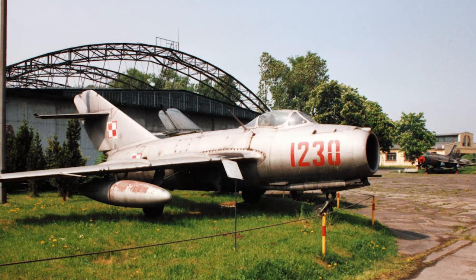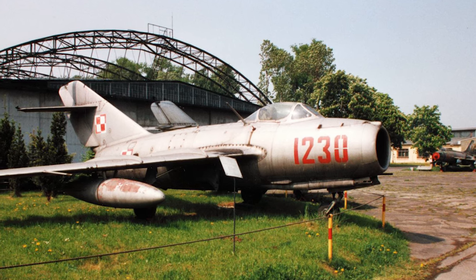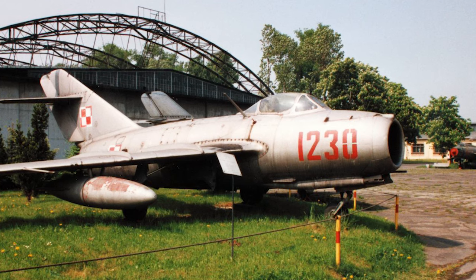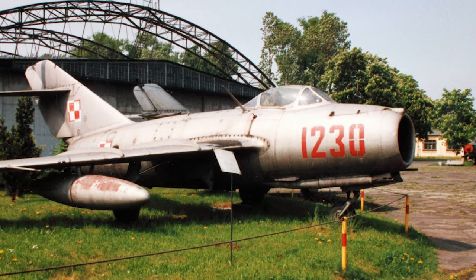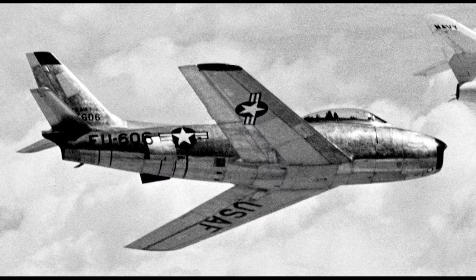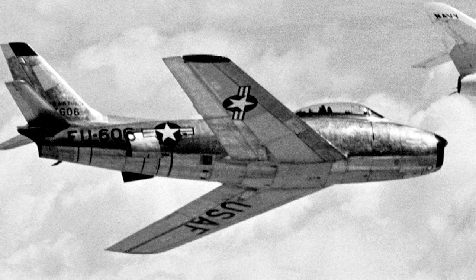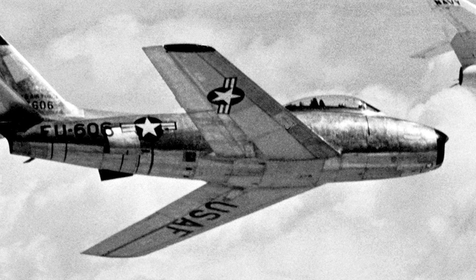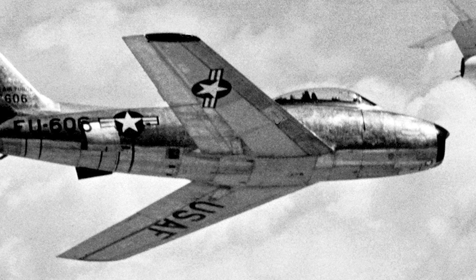However, it quickly became apparent that the F-80 was not up to the challenge posed by the Soviet-built MiG-15. The MiG-15, with its swept wings and powerful engine, outclassed the F-80 in nearly every aspect — speed, climb rate, and combat ceiling. The United States needed a response, and they needed it fast. Enter the North American F-86 Sabre, a revolutionary jet fighter that would go on to dominate the skies over Korea.